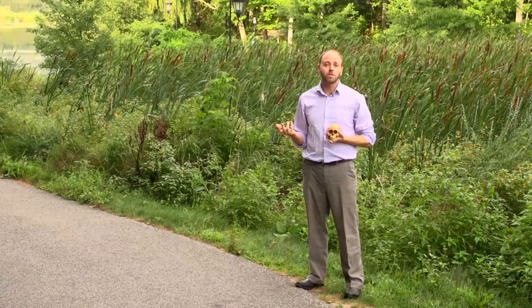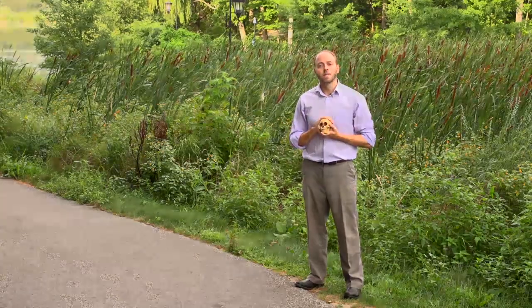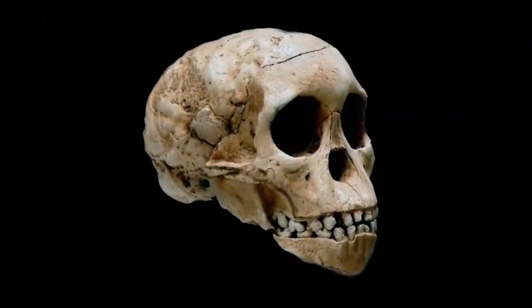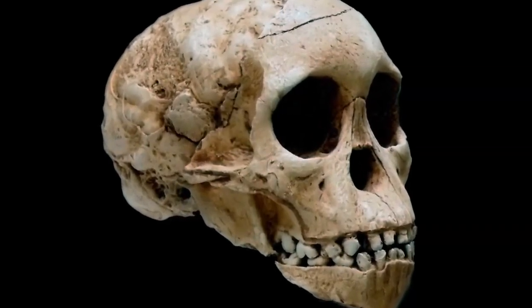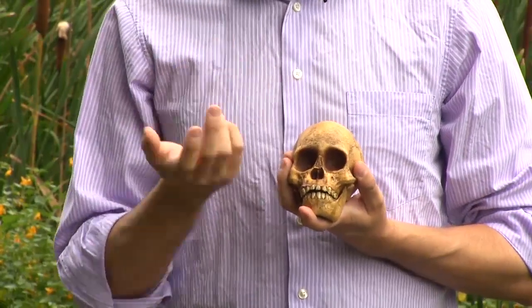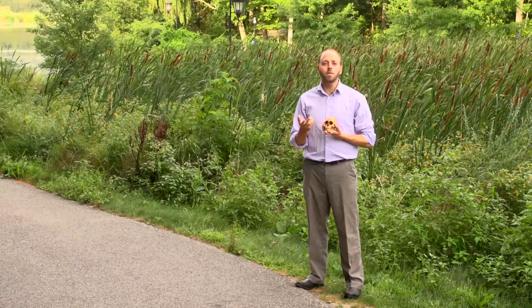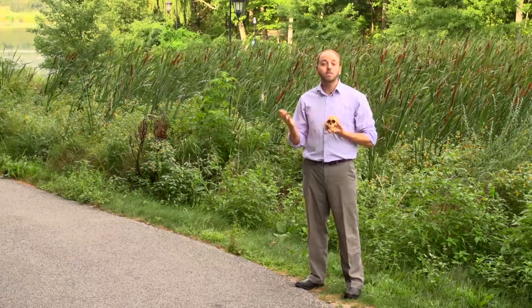This fit the conceptions of what we expected for the missing link. But that expectation was, of course, wrong. What Dart found was the opposite pattern in the Taung child. Here was a specimen that had a human-like dentition, and in some cases a human-like face, but with a small, ape-like brain. It was the reverse pattern of what they had seen in Piltdown Man, and so for a number of years it wasn't accepted as a human link. Yet we now know that it is the true human link.